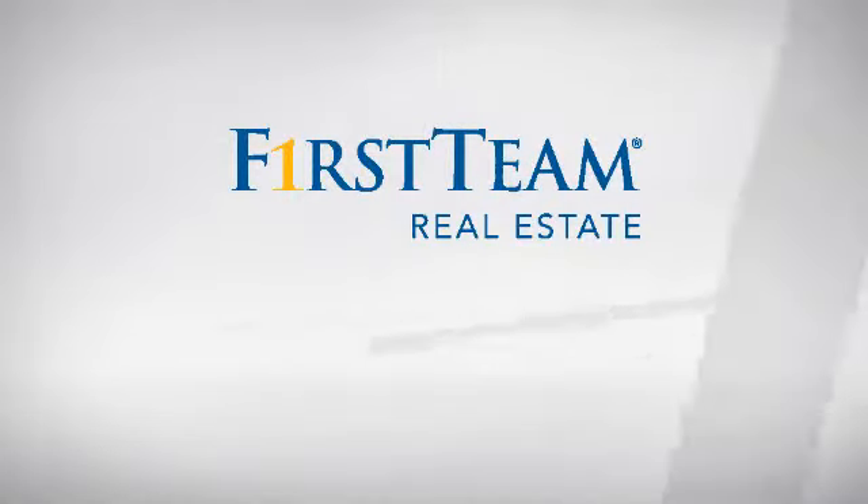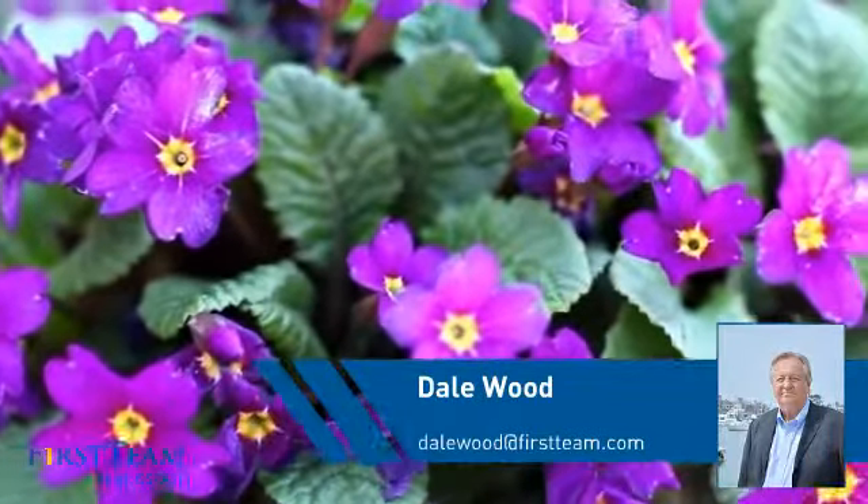At First Team Real Estate, you'll find just the right home for you. This video is brought to you by your real estate agent, Dale.